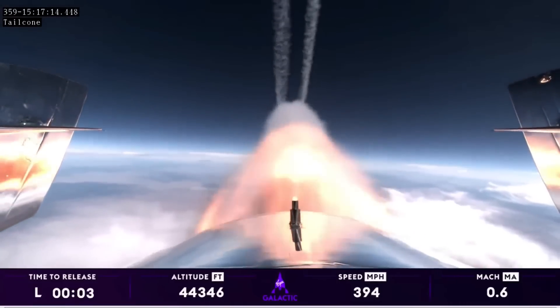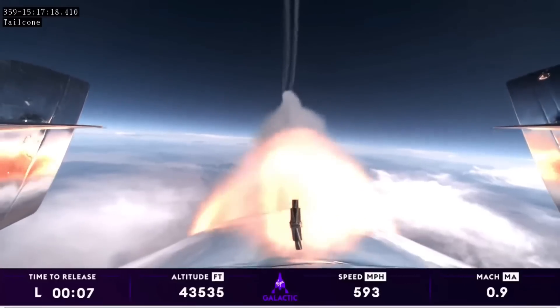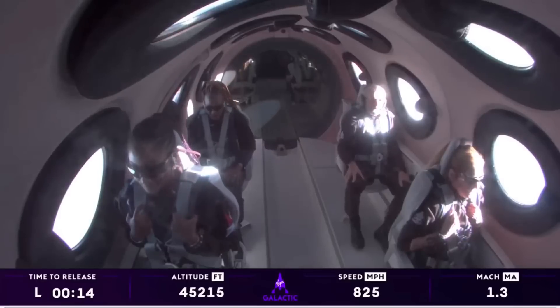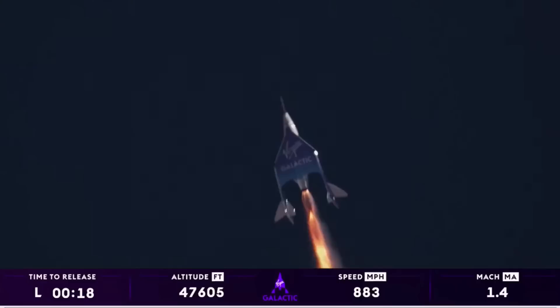Ignition. Good control. There's Mach 1. The pilots have started trimming for that turn towards space. Trim is now set. There is max Q.